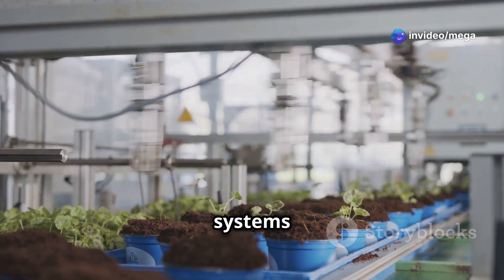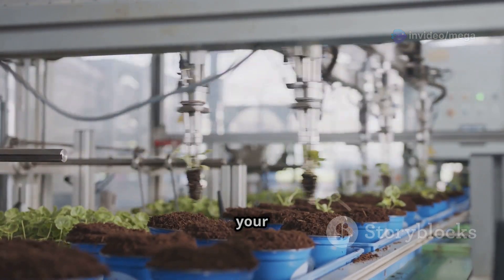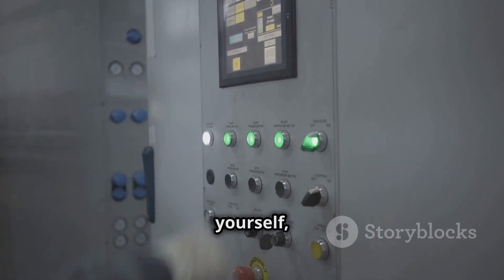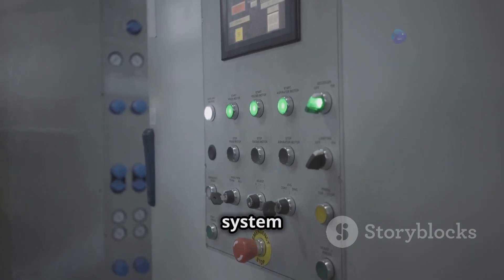That's where automatic nutrient systems come in, making it easy to give your plants the right food. Instead of mixing and changing nutrient solutions yourself, you just set what you want and the system does the rest.